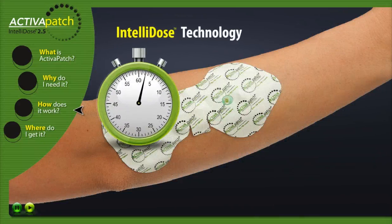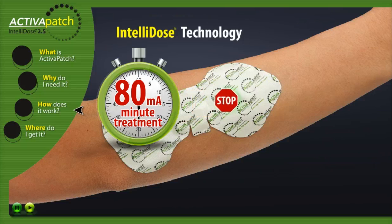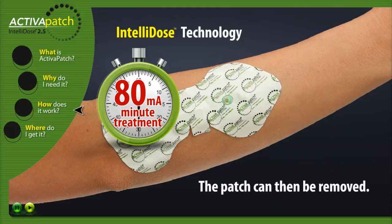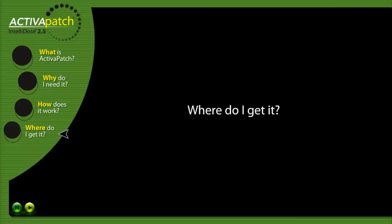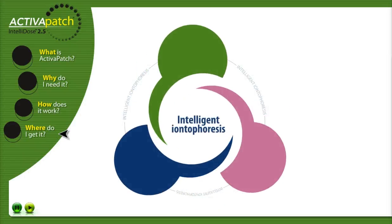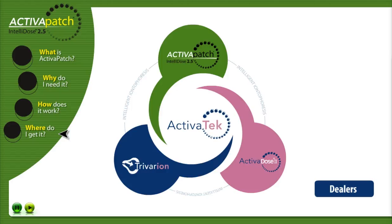Intellidose technology. The Activa Patch LED will automatically turn off at the end of the 80mA minute treatment, approximately 2.5 hours. The patch can then be removed from the skin. Where do I get it? Contact your authorized ActivaTec representative today to learn more about our intelligent iontophoresis drug delivery systems.